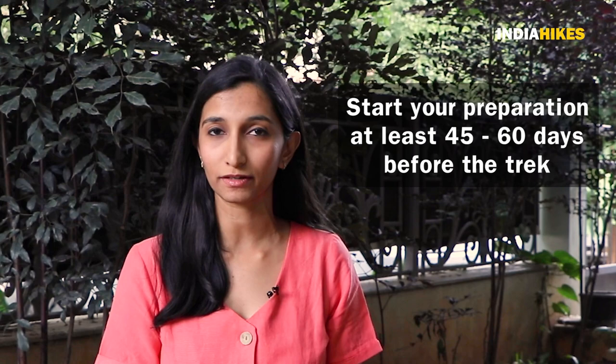The first thing you should know is that whether you're a beginner or an experienced trekker, if you're going on the Rupin Pass trek you will need to prepare. You'll need to start your preparation at least 45 days to 2 months in advance, and there are a bunch of reasons for this.